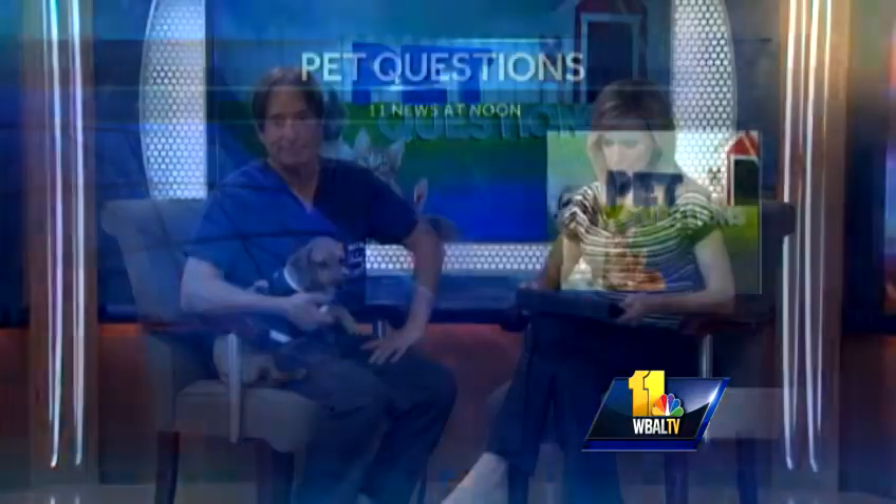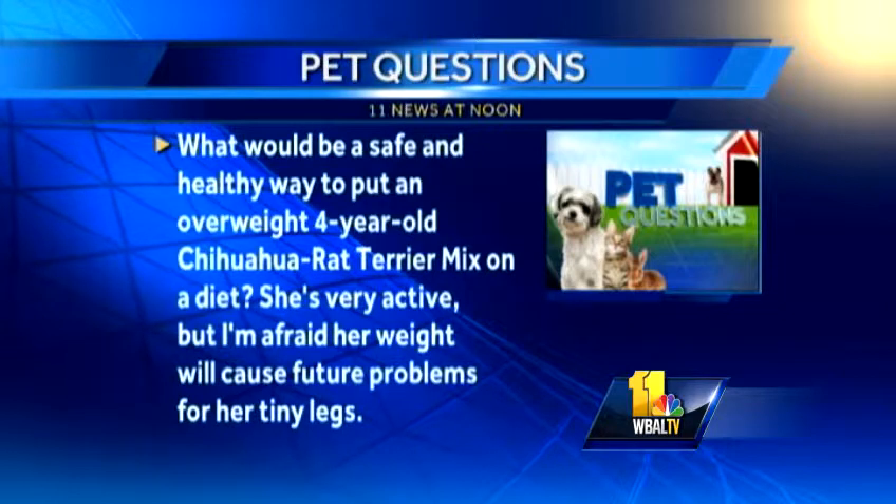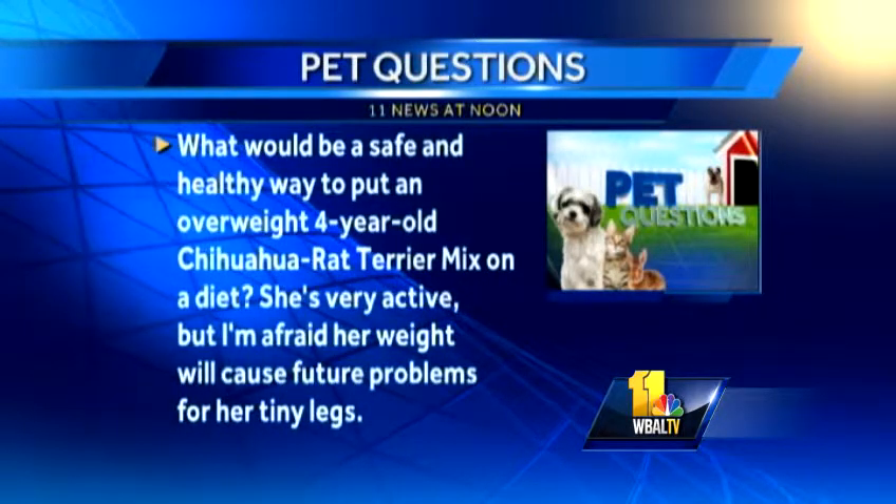Carol writes: what would be a safe and healthy way to put an overweight four-year-old chihuahua/rat terrier mix on a diet? She's very active, but I'm afraid her weight will cause future problems for her tiny legs. First of all, let's make sure metabolically she's healthy — she doesn't have diabetes or Addison's. A lot of these little dogs that get pot bellies and maybe have thin hair actually have endocrine disease — something wrong with their glands. So you want to check that out first, because it could be something else.